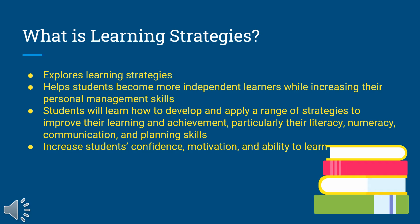When students come here from elementary school, sometimes they need a little bit of help with understanding how to learn in high school. So this class is specifically for students on an individual education plan, or an IEP, and it helps students to become more independent learners while increasing all your organizational and study skills.